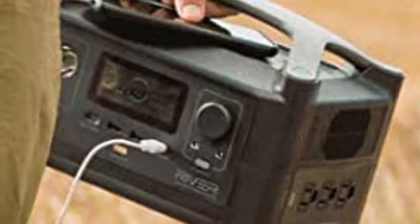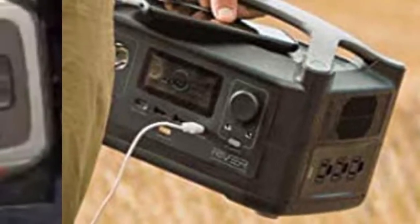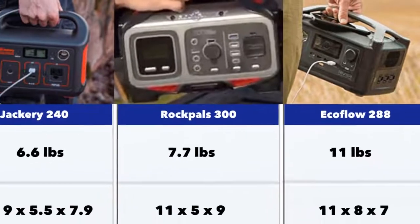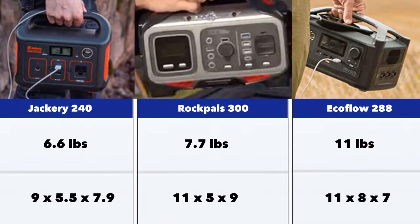Next, let's look at size and weight. These pictures I'm showing you are more or less to scale. They range from the Jackery at 6.6 pounds to 11 pounds for the EcoFlow 288. The length of these units is 9 to 11 inches, their thickness is about 5 to 8 inches, and the height is between 7 to 9 inches. They're very similar in size, fairly easy to carry, and extremely rugged — very good for outdoor trips.